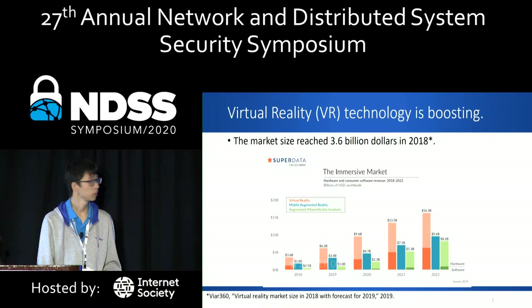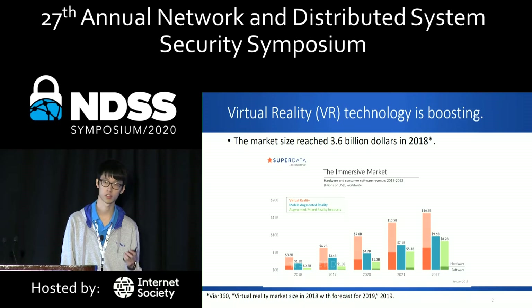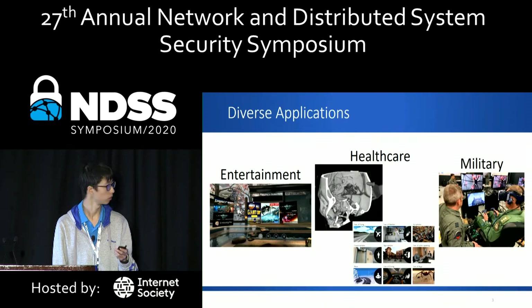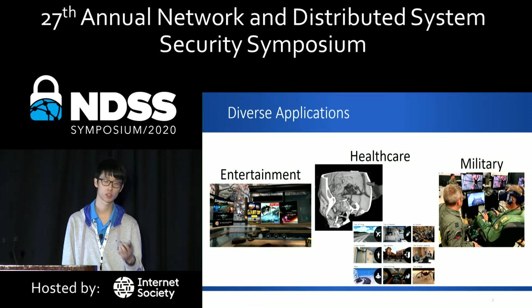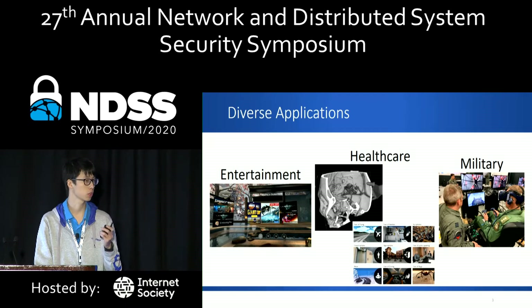Currently, the virtual reality technology is boosting. It is reported that its market size has already reached $3.6 billion in 2018, and it's predicted to keep growing for the next four years. The VR technology has been used in diverse applications — for example, in entertainment, users can purchase apps in VR app stores. In medical applications, doctors can inspect a patient's CT scan models through VR-HMD, or conduct VR exposure therapy.